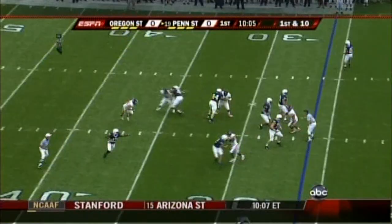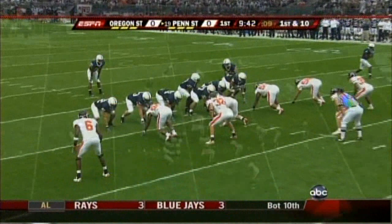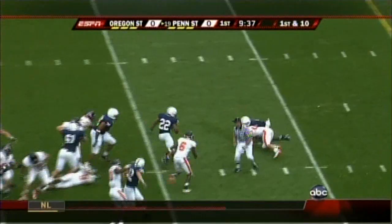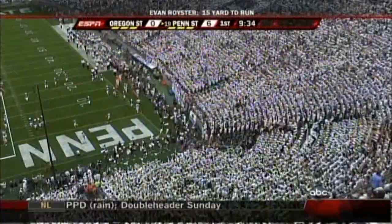Clark, play action, pressure — he's going to keep it. He's got some room, goes out of bounds right at the first down marker. First down at the 15-yard line, eighth play of the Nittany Lion drive. Royster found a hole up the middle, inside the 10 — he'll score! Touchdown Penn State! He had three last week, he's got his first one today from 15 yards.